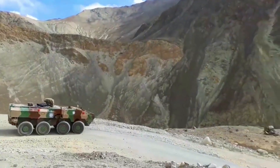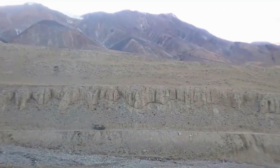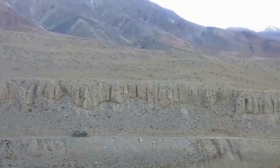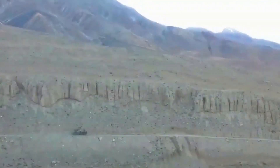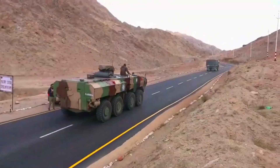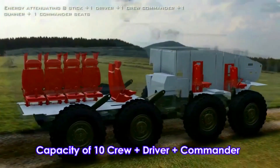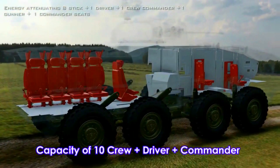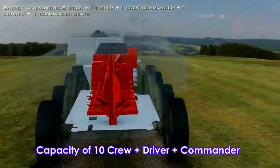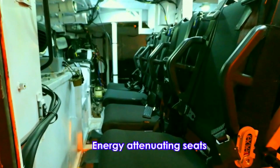The hull features a V-type bottom with double configuration, consisting of an inner panel and bottom panel. The bottom panel is designed to deflect blast energy and minimize blast effects. The vehicle can carry 12 personnel including a commander, a driver, and a full mechanized squad of 10 members. The seats are attached to the roof for improved blast protection.